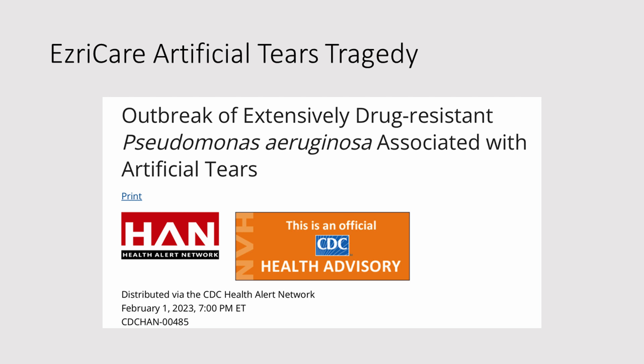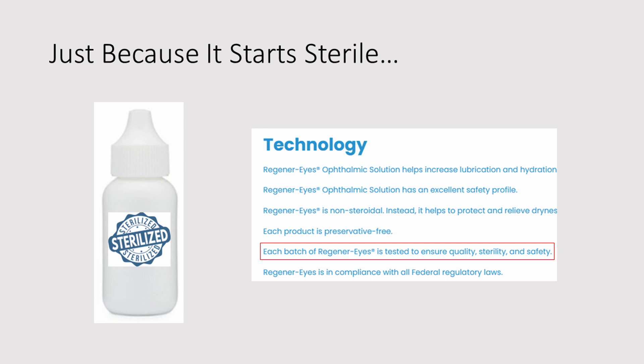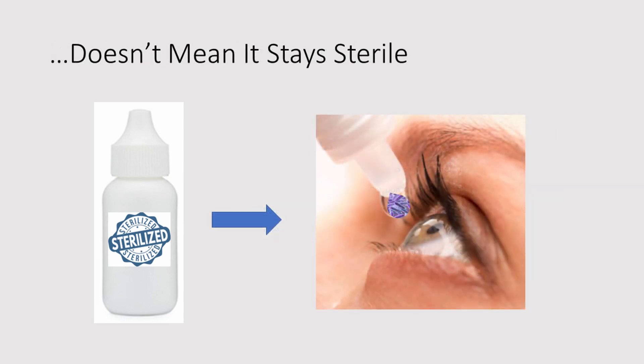So what happened with the EsriCare artificial tears tragedy? Well, it is more likely that the liquid was actually contaminated during manufacturing, and the manufacturer didn't add any preservative. If they had, the preservative could very possibly have killed the Pseudomonas. But even without contamination during manufacturing, you have to be concerned about contamination during use. Remember, just because it starts sterile and the manufacturer tells you each batch is tested to ensure quality, sterility, and safety — doesn't mean it stays sterile. It can become contaminated during use, and ultimately you can end up dripping bacteria on your eyes.